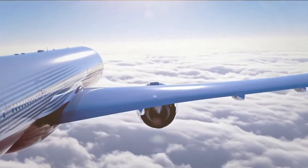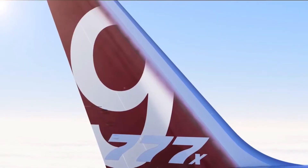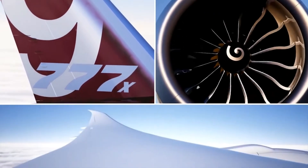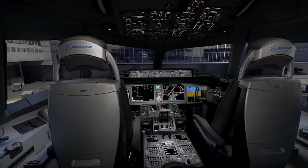When Boeing released their newest 777X, they advertised two variants: the 777-8 and the 777-9. But what are the differences in these two widebodies? Stay tuned to see the key differences of the 777X explained.